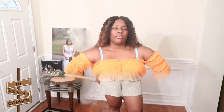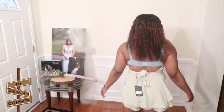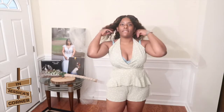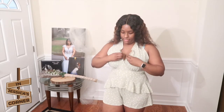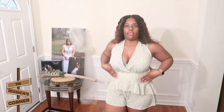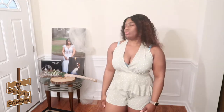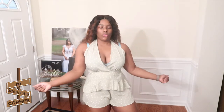Next we have this very summery outfit — I got it because it was on sale. It's a sage green with white polka dots: a crisscross top that connects behind the neck, and shorts with some extra frill on top. Very cute!